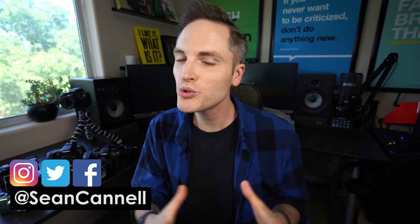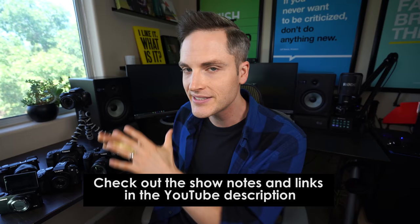Hey, what's up guys, Sean here with Think Media, bringing you the best tips and tools for building your influence with online video. On this channel, we do a lot of tips and strategy videos as well as tech gear reviews just like this one. So if you're new here, consider subscribing. At any point during the video, check out the show notes and links in the YouTube description below. I'll list out all of the cameras that I talk about, as well as show notes and anything else.